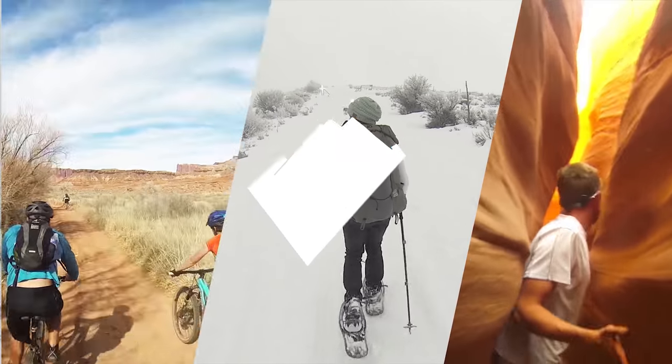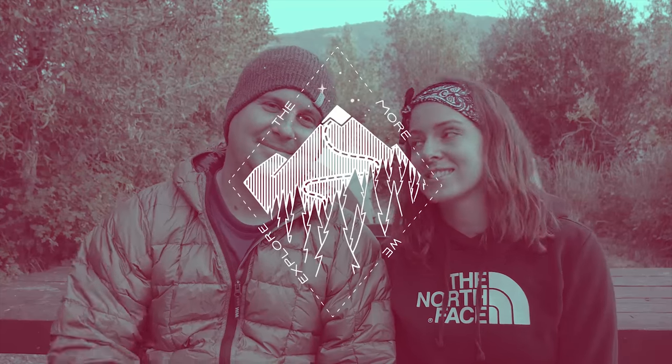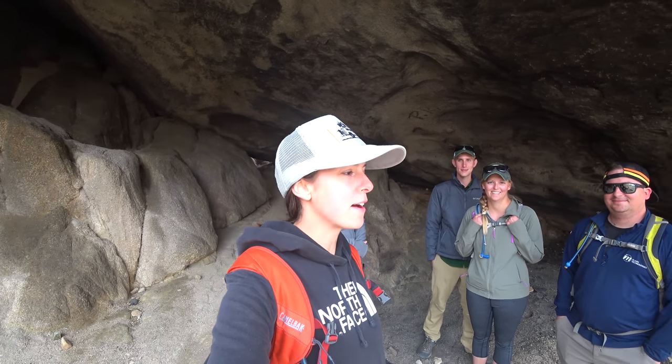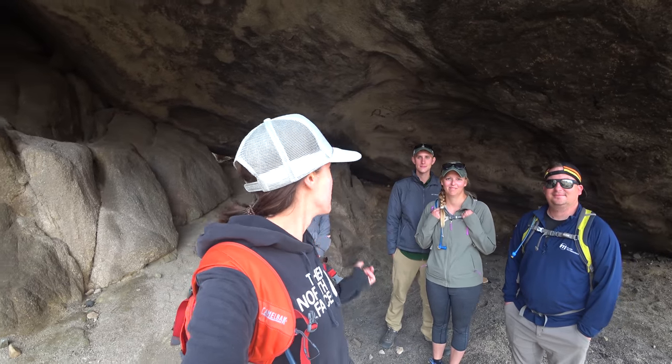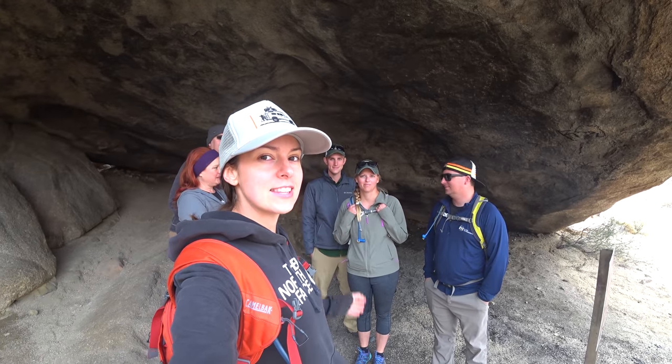Today we're in Joshua Tree National Park and we're gonna hike the Split Rock Loop. Today is gonna be an extra special fun hike because we have so many friends here with us. We've got Wes and Krista, who are viewer friends that we were able to meet up with while we were here in Joshua Tree, and then you guys remember Garrett and Lindsey.